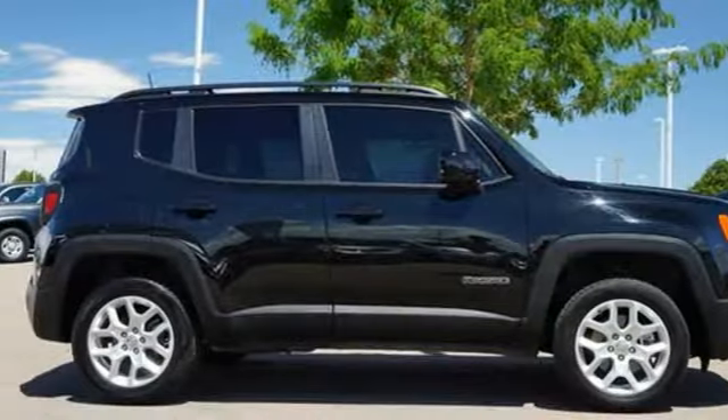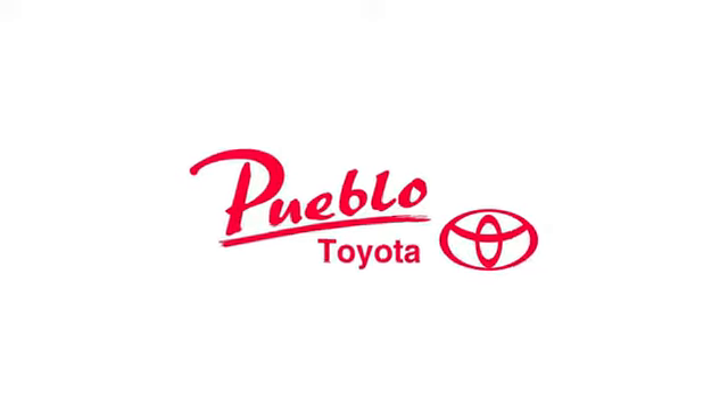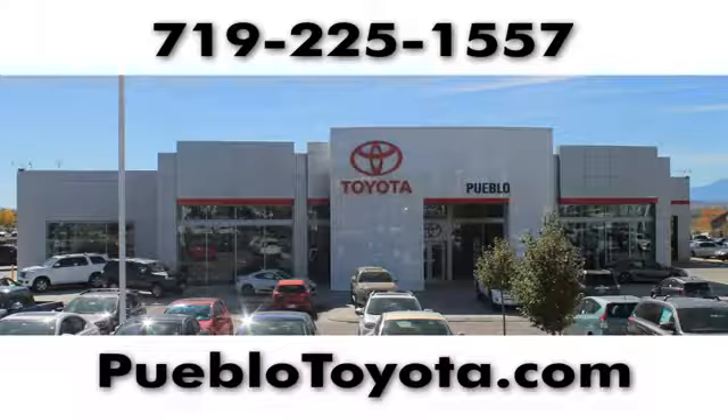The Jeep life fits your life. Experience it for yourself today. Call, click or stop in today.